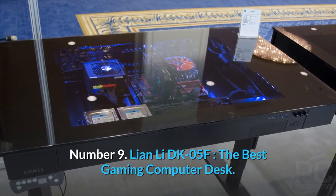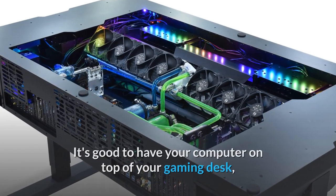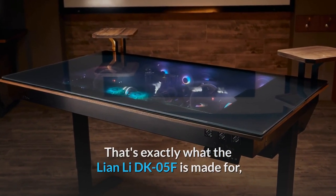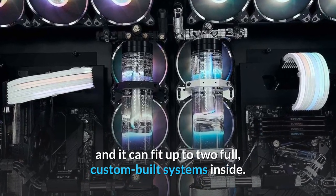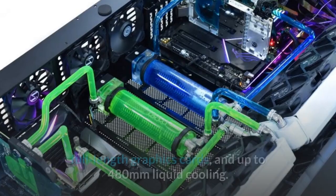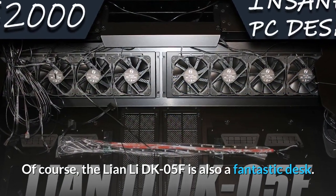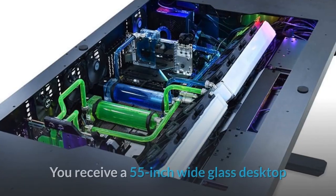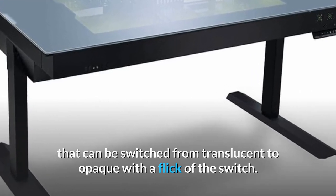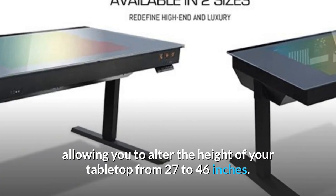Number 9: Lian Li DK05F — the best gaming computer desk. It's good to have your computer on top of your gaming desk, but what if you could have your desktop inside your desk? That's exactly what the Lian Li DK05F is made for, and it can fit up to two full custom-built systems inside. You can construct some pretty wild PCs in this thing, with EATX motherboards, full-length graphics cards, and up to 480mm liquid cooling. The Lian Li DK05F is also a fantastic desk — you get a 55-inch wide glass desktop that can be switched from translucent to opaque with a flick of a switch. The whole device also functions as a motorized standing desk, allowing you to alter the height of your tabletop from 27 to 46 inches.